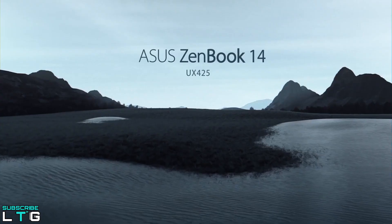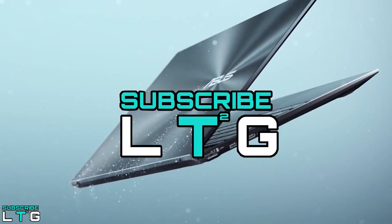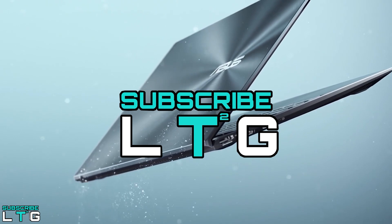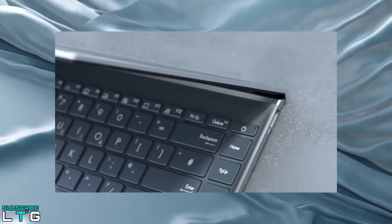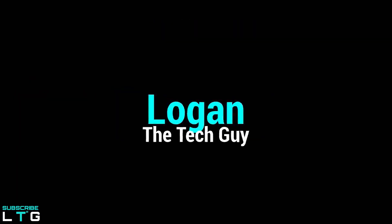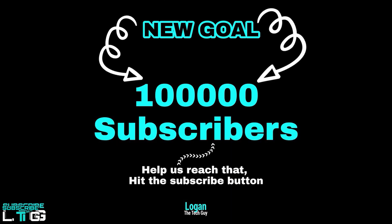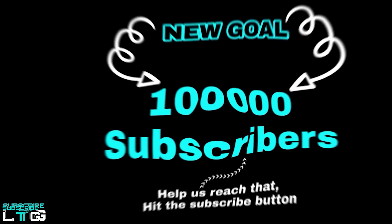Before I go further, if you guys are new to this channel, please do consider subscribing to LoganTheTechGuy YouTube channel. I make tech comparison videos here sometimes, in an infographical way and in voiceover like this one. I also do tech reviews and sometimes I explore science and engineering topics too. Hit the subscribe button if you haven't and help us achieve the huge goal of 100,000 subscribers. Thank you for that, let's dive in.